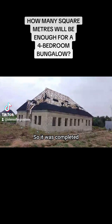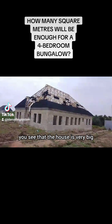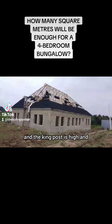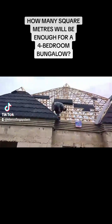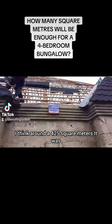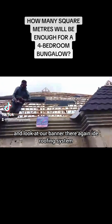It was completed and it's a standard four-bedroom. If you look at it you can see the house is very big and very fine, and the king post is high. For the size, it has consumed around 425 square meters. You can also see our banner there with the roofing system.